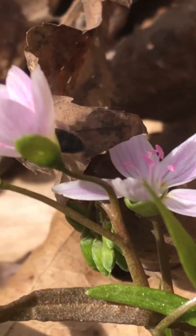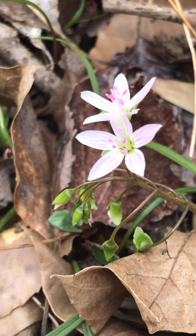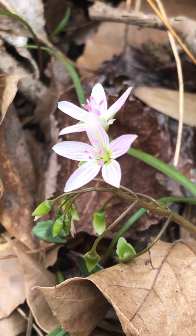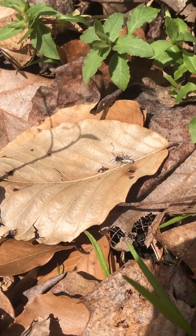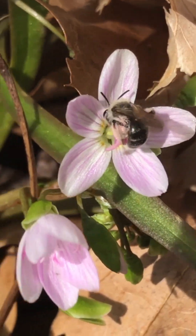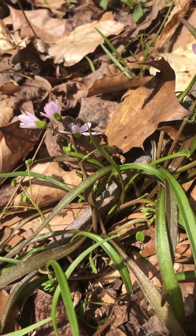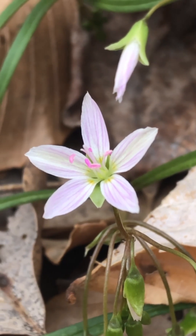This speaks to the importance of using native plants in our landscapes not only to support butterfly and moth larvae, but also to support the specialist bees who need these plants to survive. It's estimated that between 25 and 45% of our native bees are pollen specialists — that's a significant amount. We have to keep planting and maintaining native wildflowers like this Spring Beauty to support our native bees.